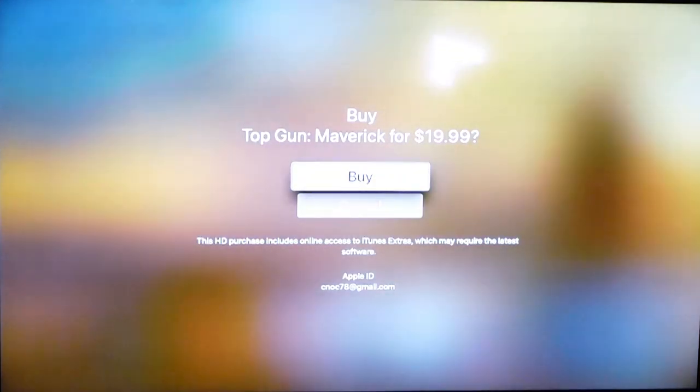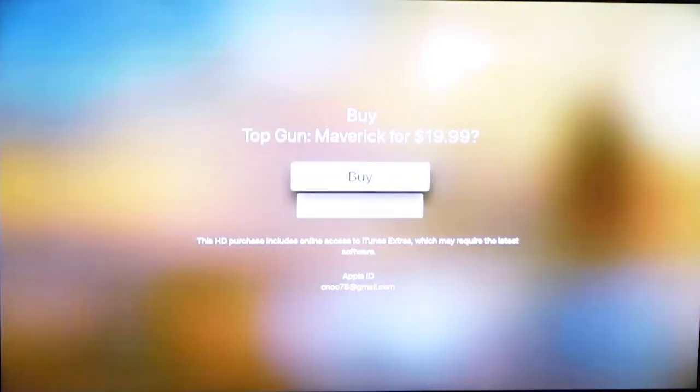Buy Top Gun: Maverick for $19.99. And there we go — we have purchased Maverick. Please excuse us while we watch the movie and we'll be back in two and a half hours. I also need a check request form from work to see if I can get reimbursed for Maverick. It's going to go ahead and start the movie for us, but let's go back and access this movie now that we've purchased it.